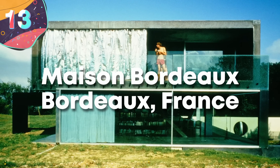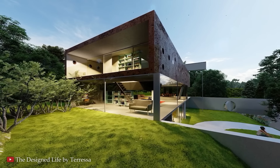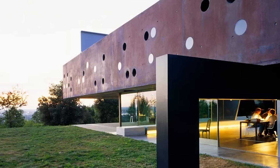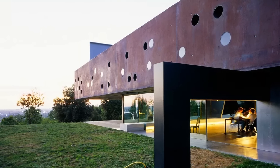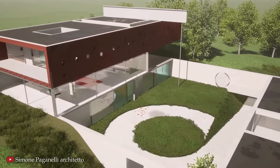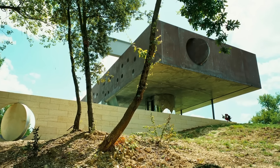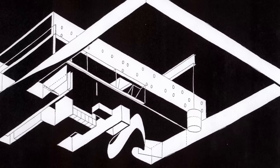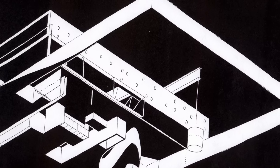Number 13 is Maison Bordeaux, located in Bordeaux, France, designed by Dutch architect Rem Koolhaas and completed in 1998. It's unique for its approach to accommodating the needs of a disabled client, blending cutting-edge design with functionality. The owner was a French man who, after a car accident, was left partially paralyzed and confined to a wheelchair. Rather than buy a simple single-story home, he asked Koolhaas to create something more complex. The result was a small, multi-level structure that addresses the challenges of accessibility while becoming a showcase of architectural innovation.